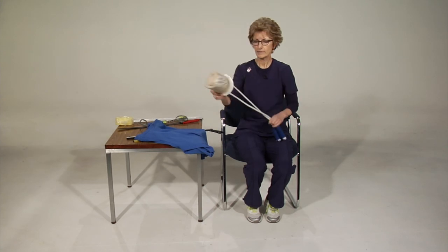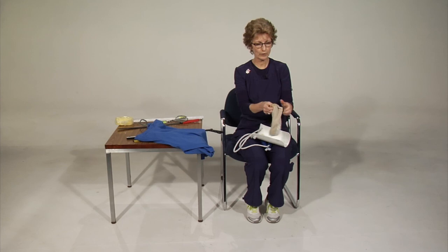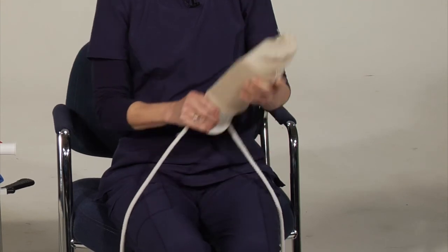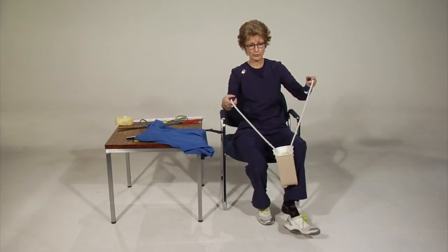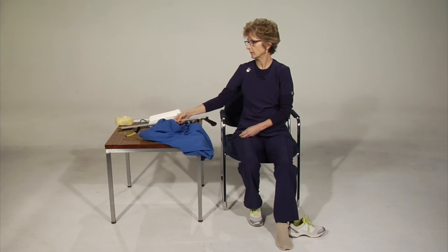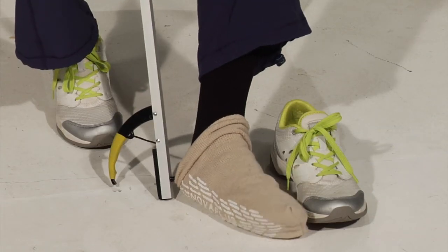To remove a sock, the reacher has a nubby end that can push off a sock quite nicely. For shoes, long-handled shoe horns are helpful — some may prefer slip-on shoes. Elastic shoe laces let you tie your shoe at the tightness you like, and they give as you slide your foot in without untying. If you tie your laces slightly loose, you can slide your shoe on without untying them at all.